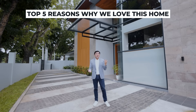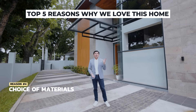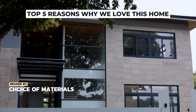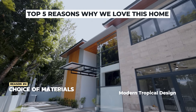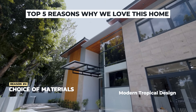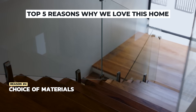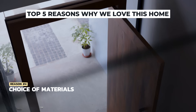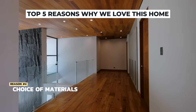The fourth reason why I love this home is because of its lovely choice of materials. Looking from the exterior all the way to the interior, this home exudes a lovely aura of modern tropical living, giving the feeling that you're living in a villa rather than just a simple home. It also features lush finishes that tell you this is truly a high-end home located in a lovely, highly secured village.